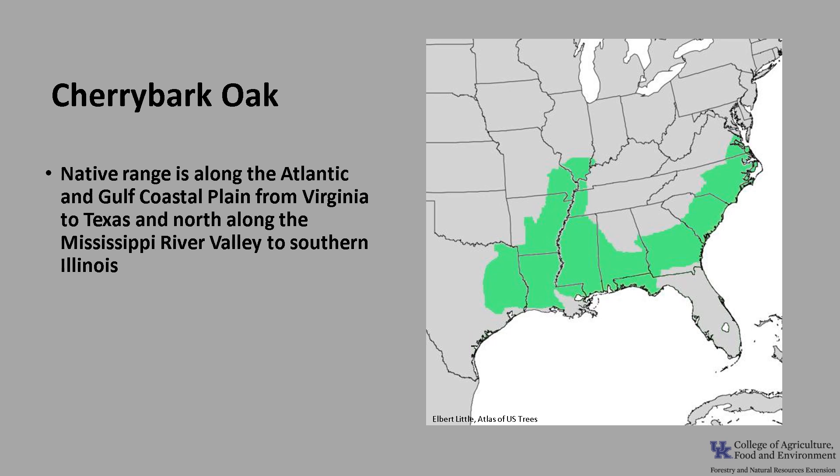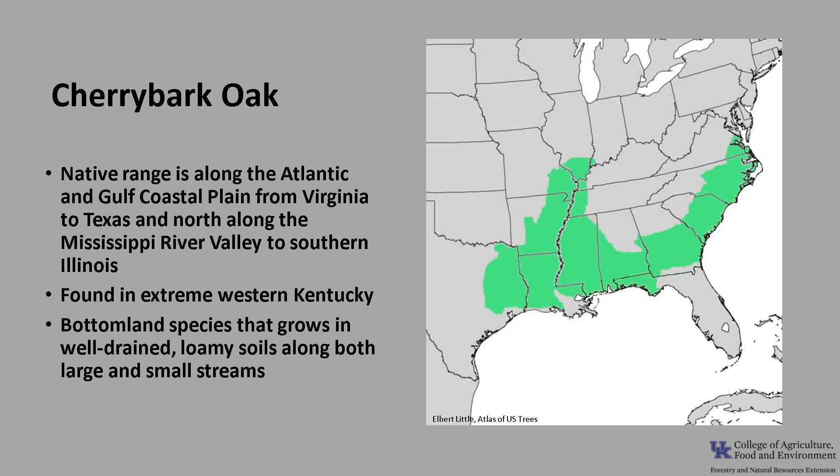Cherry Bark Oak's native range is along the Atlantic and Gulf Coastal Plain, from Virginia to Texas, and north along the Mississippi River Valley to southern Illinois. It is found in extreme western Kentucky. It's a bottomland species that grows in well-drained, loamy sites along both large and small streams. Cherry Bark Oak is classified as shade intolerant.